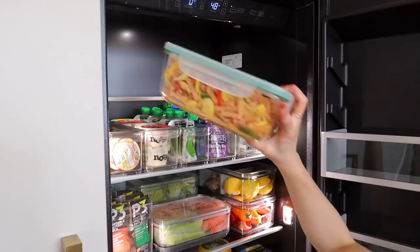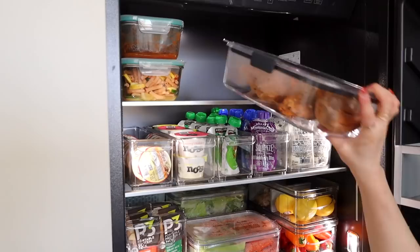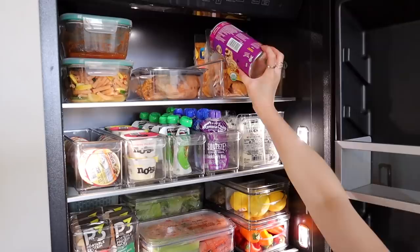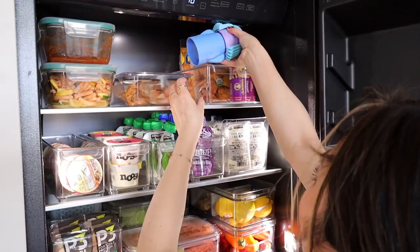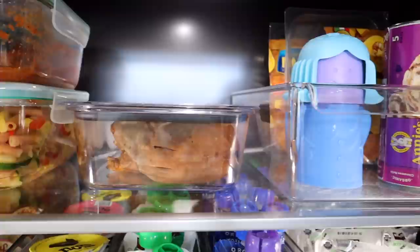Our top shelf is reserved for leftovers or takeout — anything big and bulky gets thrown up here. I also keep any pre-made meals like ravioli and cinnamon roll dough. I love storing food in the OXO glass storage containers — we've used them for years. I also got this really cute chili mama baking soda holder; you can put baking soda inside to help absorb odors and keep your fridge smelling fresh. She's just so cute up there guarding the fridge.